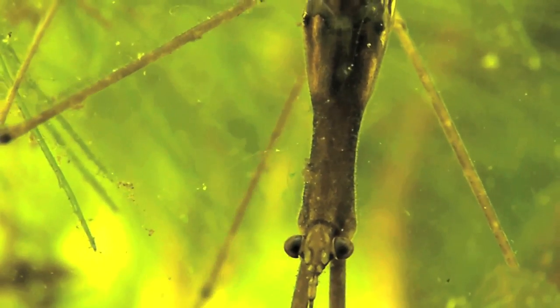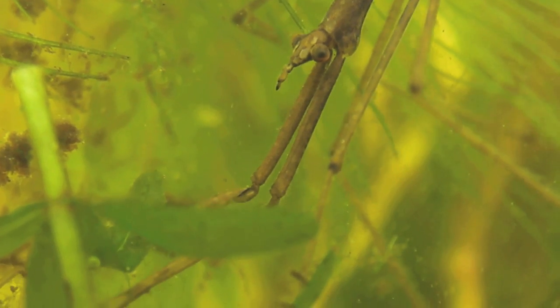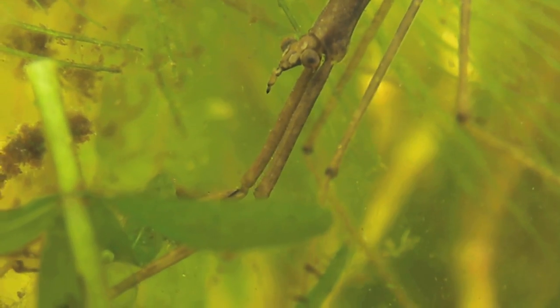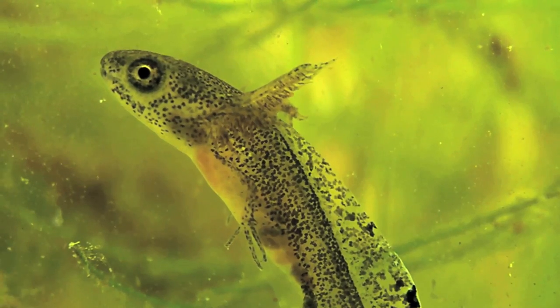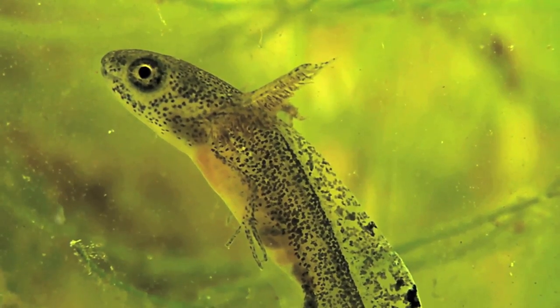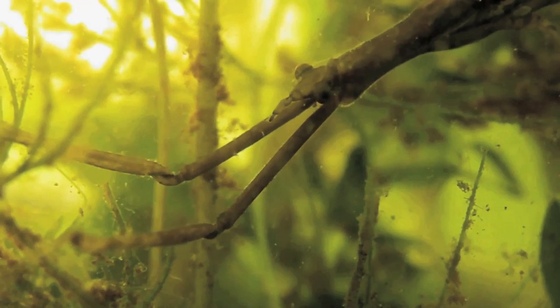Its eyes protrude, giving this predator almost 360 degree vision. In this pond, it feeds on young newt larvae. This perfectly adapted ambush hunter relies on stealth and lightning fast reactions.